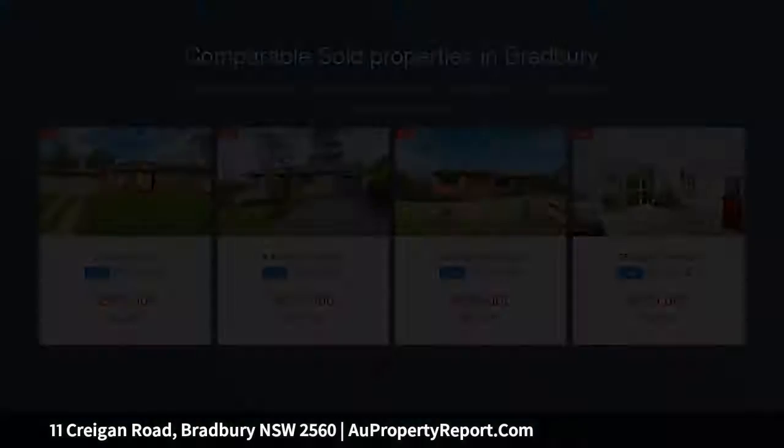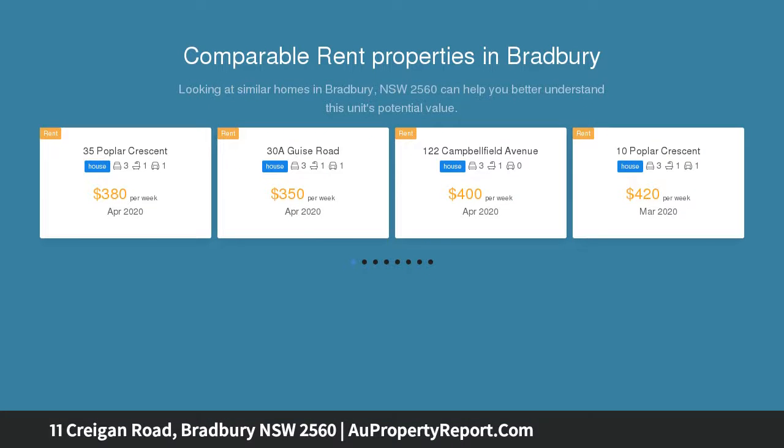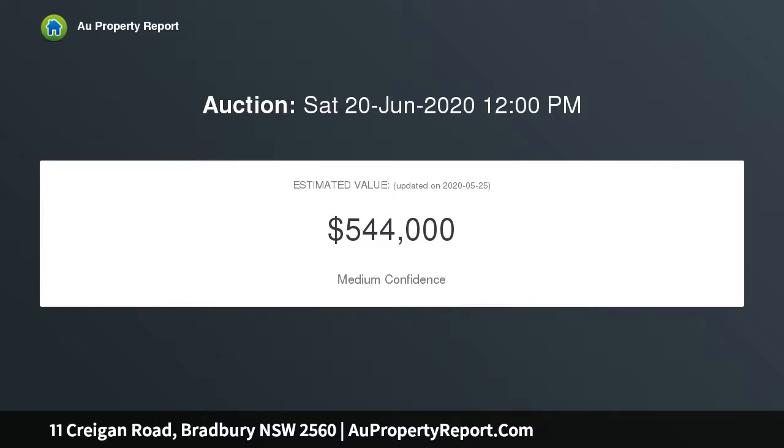This exciting opportunity will see the potential of this property evolve as the estate is transformed. This full-fenced three-bedroom brick home with a single carport and a front and back porch is located on a large corner block. The L-shaped kitchen offers a double stainless steel sink, overhead cupboards and overlooks the backyard. All set on an approximately 666 SQM block.